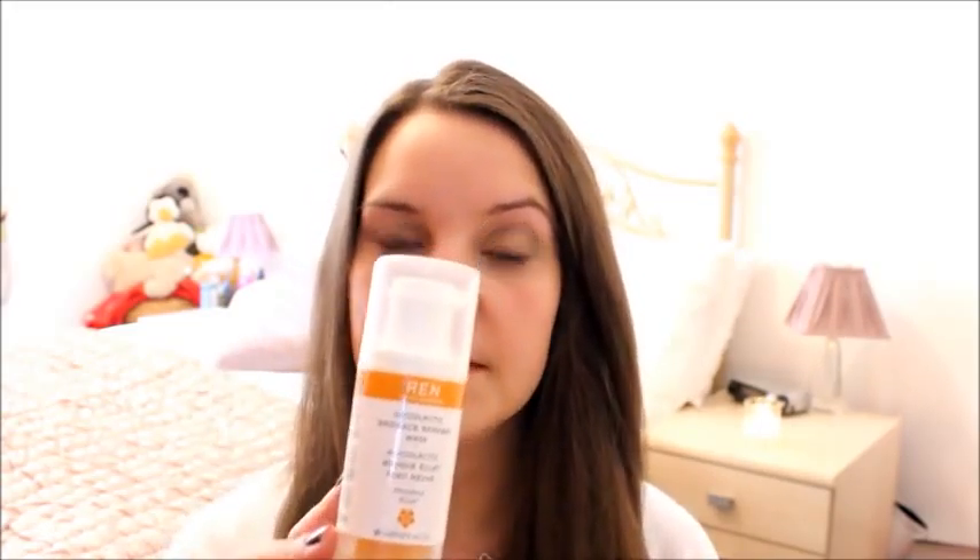This is my last REN product I'm going to speak about — the Radiant Glycolactic Radiance Renewal Mask. I really like this product because unlike other face masks that feel really smooth and hydrating on application, and then start to harden and dry leaving that tight uncomfortable feeling, you don't get that with this at all because the consistency stays the same on your face. It's orange as you can see, and it contains a lot of different fruit extracts. It smells really, really nice — just really fruity and very sweet scented, which I find quite unusual for a face mask.